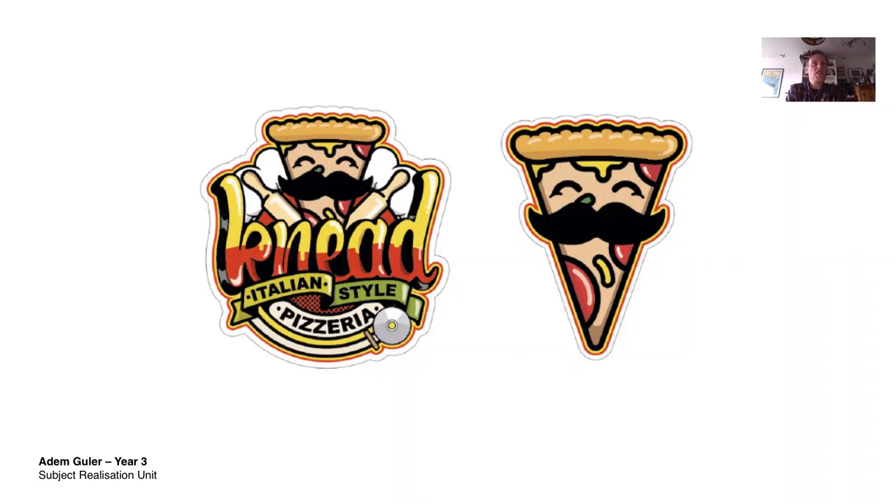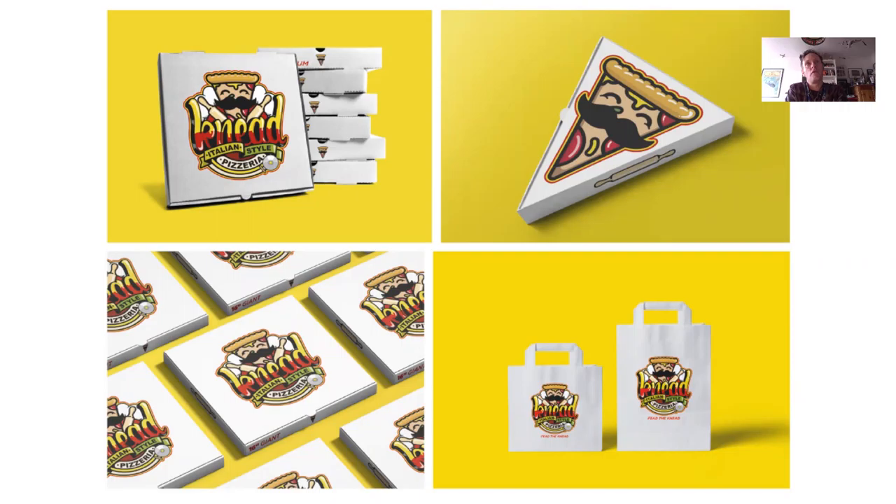So he called it Need, and he came up with this lovely illustration of this character with the traditional things that you see on a pizza — such as the tomato sauce and the mustard — that gave him a bit of a character with a moustache, and also the rolling pins. And this is what he did with it.